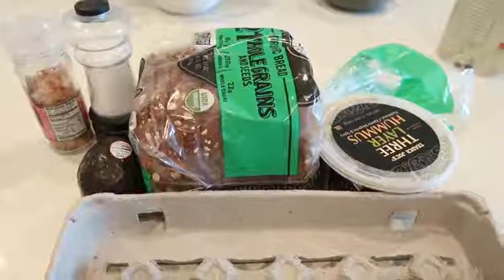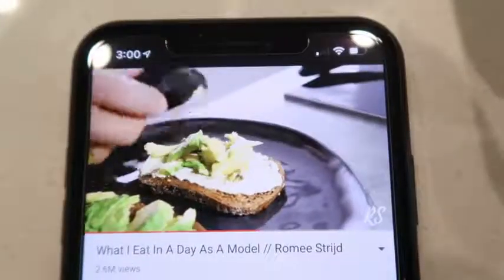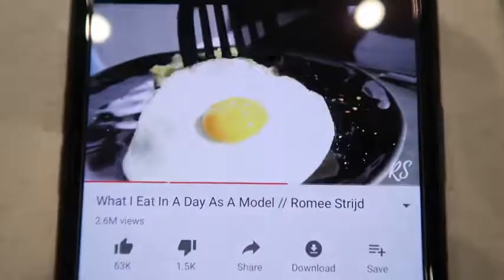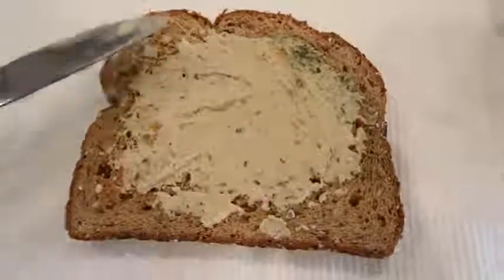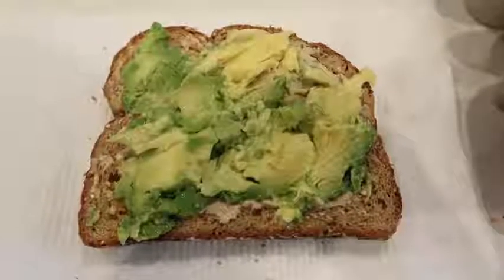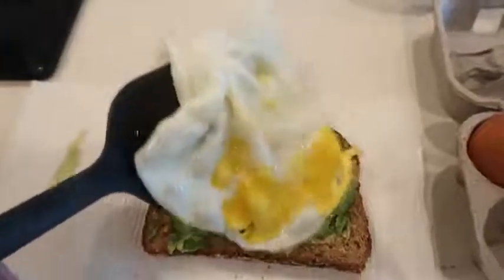For lunch we are making avocado toast on protein bread. I'm going to put hummus, avocado, and then an egg on top, and then of course some salt and pepper. Just got out of the shower and now it is time for lunch, which I was honestly the most excited about for today.